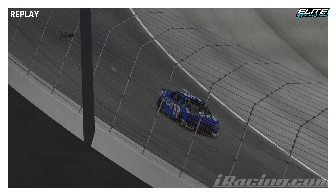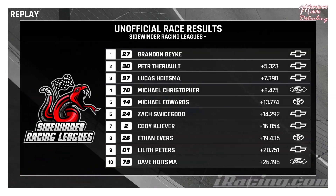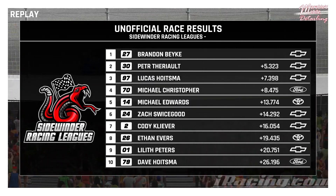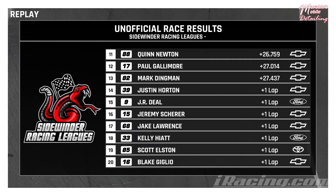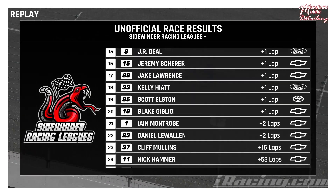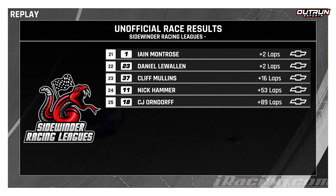Lucas Hoytsman in the 97 bringing it home third. Let's look at our final results for the race tonight. Brandon Bikey wins in the 27 Team Watson Racing Setup Chevy. Then Peter Theriot, Lucas Hoytsman, Mike Christopher, Mike Edwards, Zach Swicegood, Cody Cleaver, Ethan Evers, Lilith Peters, and Dave Hoytsman your top 10. Quinn Newton, Paul Gallimore, Mark Dingman, Justin Horton, JR Deal, Jeremy Scherer, Jake Lawrence, Kelly Hyatt, Scott Elston, Blake Giglio rounding out the top 20. Final five: Ian Montrose, Daniel Lawalen, Cliff Mullins, Nick Hammer, and CJ Orndorff — your 25 finishers from tonight's event. Hope you guys enjoyed tonight's broadcast. Thank you to Fort Worth Screen Printing and Fort Worth Screen Esports for helping put on tonight's broadcast. Head to FWScreen.com to check them out and get your screen printing needs taken care of. We'll be back tomorrow for the Truck Series — hope you enjoy the rest of your Wednesday night and have a great one.